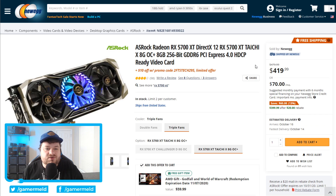Moving on to GPUs, we have the RX 5700 XT. Yes, the 3000 series is out right now but it really feels like it isn't because pretty much no one can buy it. As of right now, this is $60 off with an extra $10 off when you use the promo code.